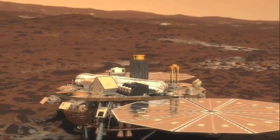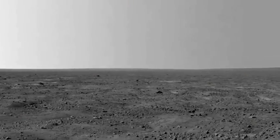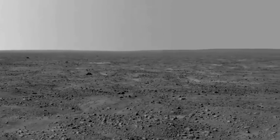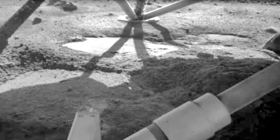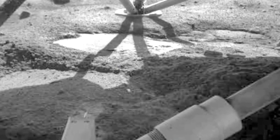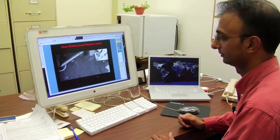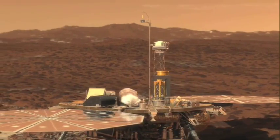Phoenix landed on a spot chosen for its scientific value. Once down, the real fun began. One of the first things we saw — and the scientists were so excited — is a picture of the lander leg looking down to the ground. What you see here is frozen water. There's an ice sheet covered by soil, and the reason part of it is exposed is because as we landed, all those jets moved the soil out of the way. So just by the first picture, we knew we were in a great place to land, and from there the discoveries kept on coming.